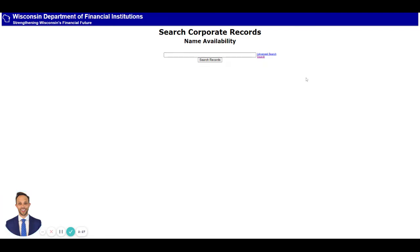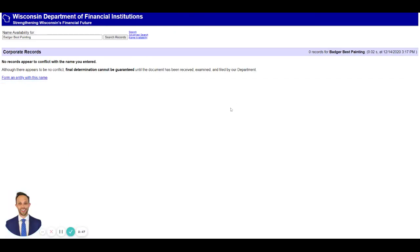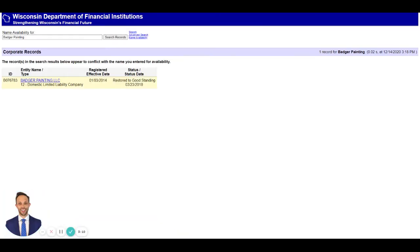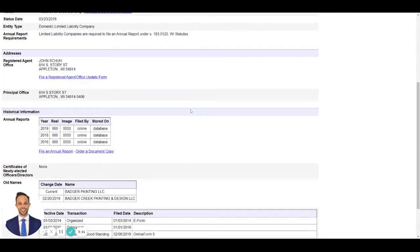I always suggest that if you're working with your attorney or anyone else, have three names in mind — your primary name and then a couple of backups. So let's search 'Badger Best Painting' and see if that's available in Wisconsin. It says no records appear to conflict with the name you entered, although a final determination cannot be guaranteed. So that exact phrase appears to be available. However, 'Badger Painting' without 'Best' is already in use — a 2014 Badger Painting LLC was formed in Wisconsin and it's in Appleton.